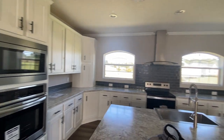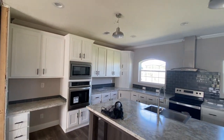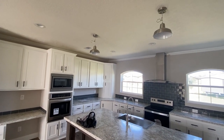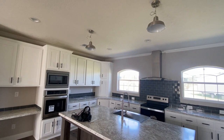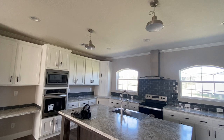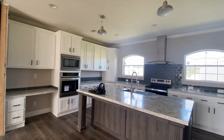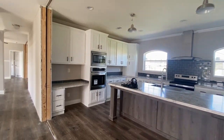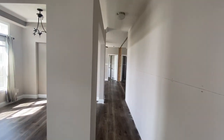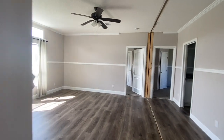They have pendant lighting over the island, but it's not hanging low right now since the home needs to be moved. The pendant lighting does come down lower — I think it looks nice lower. Past the dining room are the additional rooms.